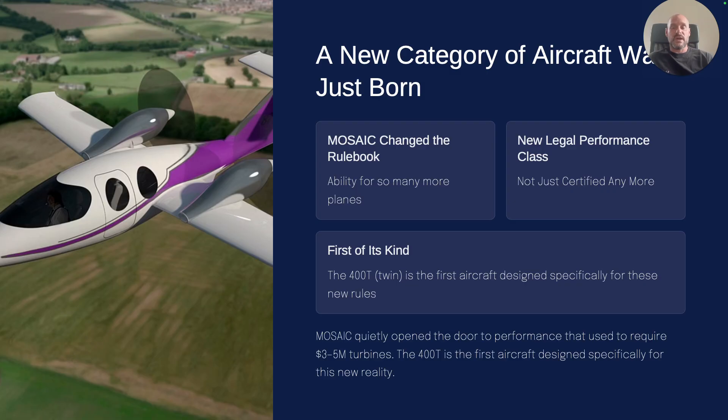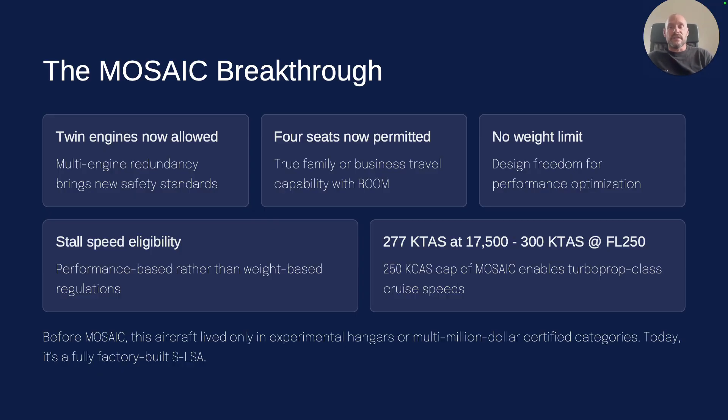You get twice the power of all the singles — that's the basics of why it does that. Under the new mosaic rules, two engines are actually allowed. You get two-engine family business travel room, and you don't have weight limits like under the old mosaic.